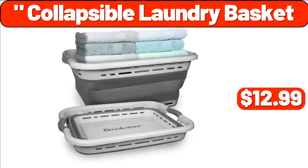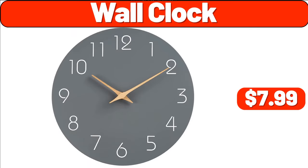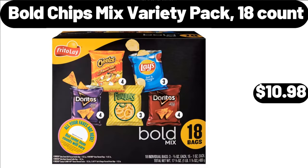Collapsible Laundry Basket, $12.99. Seasons Choice Crispy Chili Potato Wedges, $16.99. Wall Clock, $7.99. Extra Large Griddle, $32.99. Bold Chips Mix Variety Pack, 18 Count, $10.98.